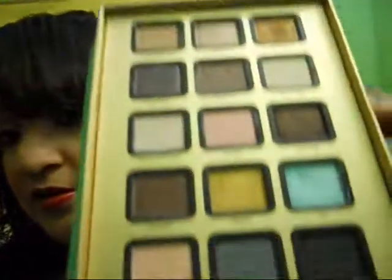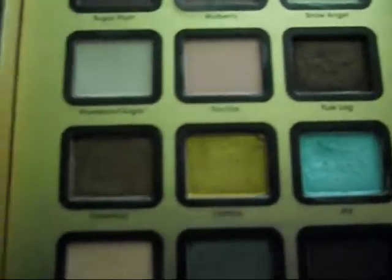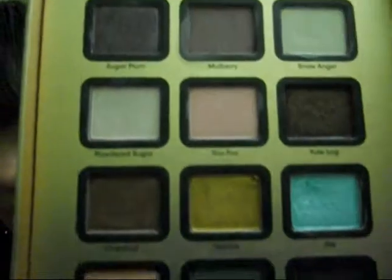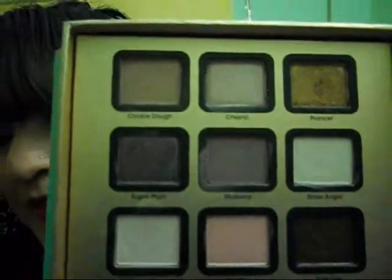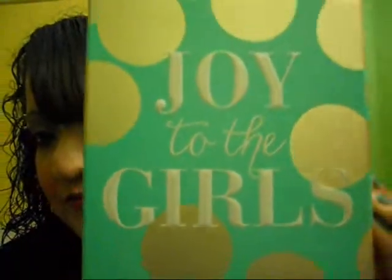Thank you so much for watching. This is another overview of the shades. This is Joy to the Girls. Thank you so much for watching, and don't forget to comment, rate, and subscribe. Bye!